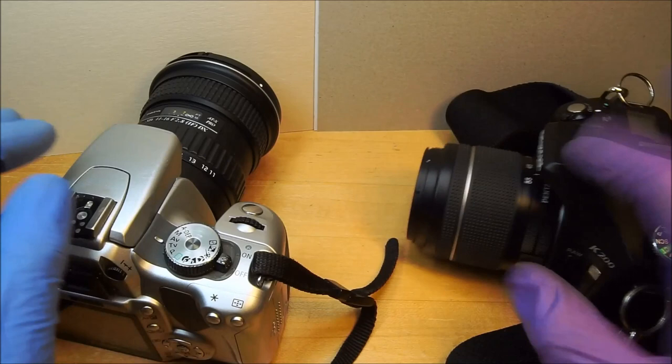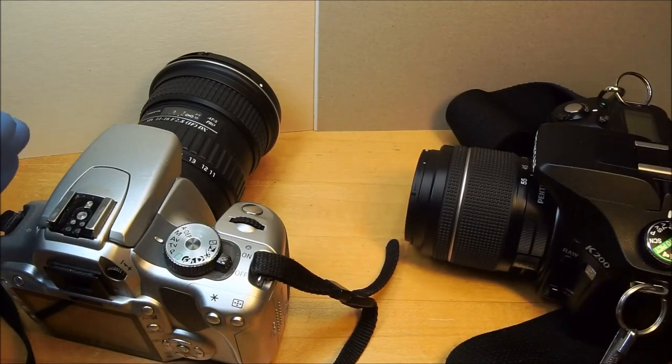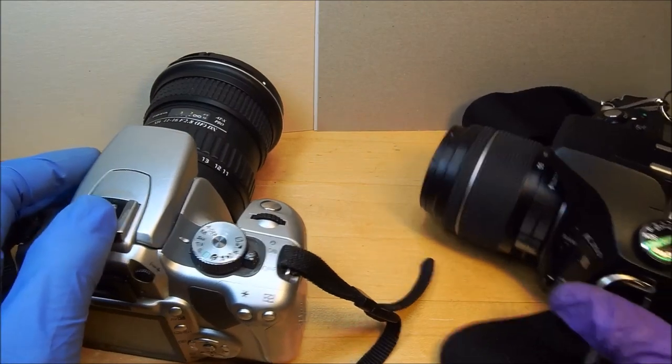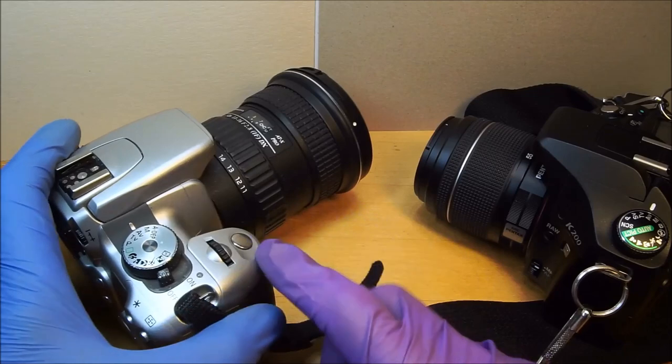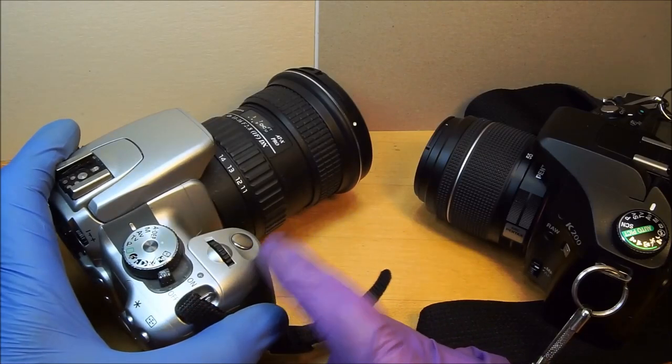That's all I wanted to point out. $140 for this? I paid $100 for it, so apparently the prices have gone up. But where does this thing shine? It shines in its autofocus.